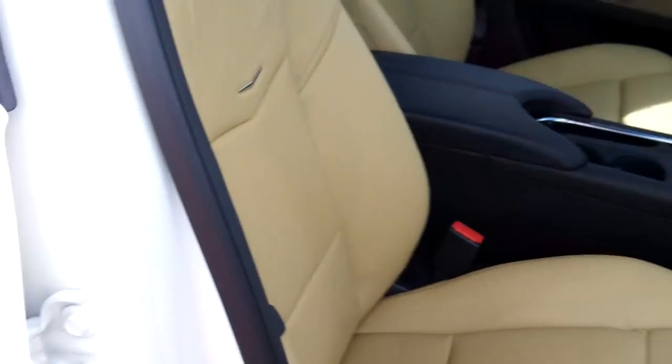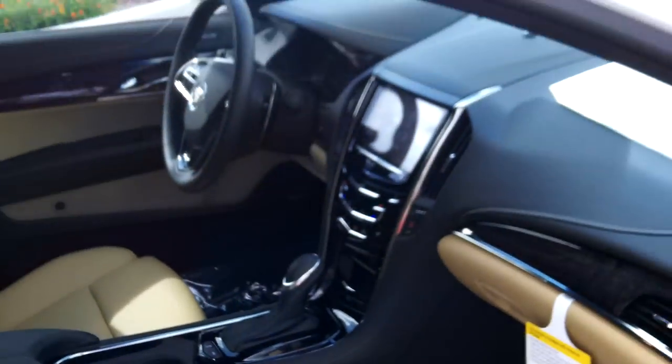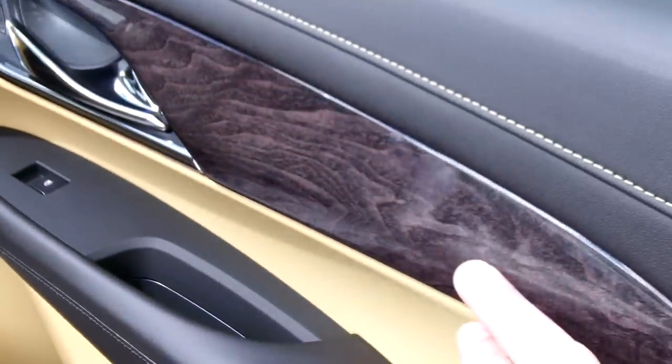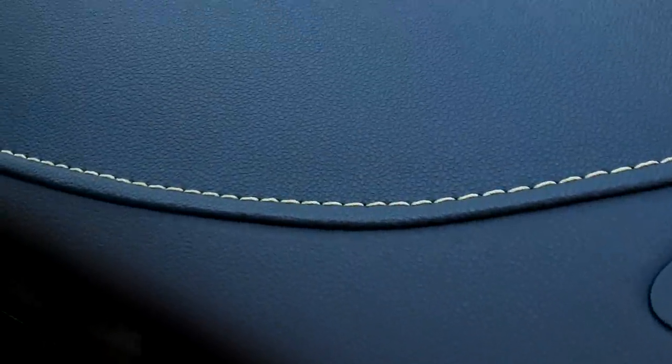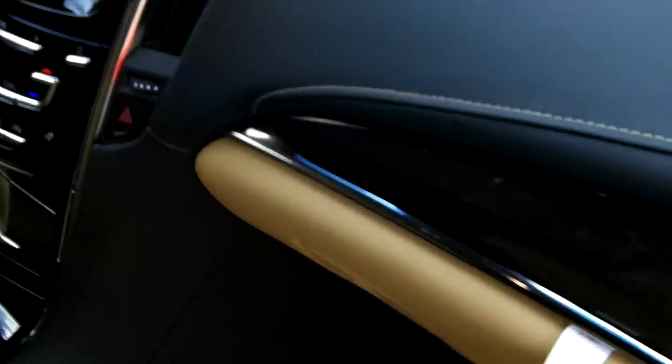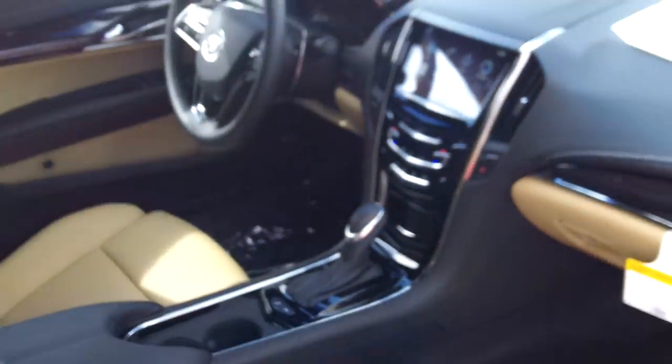This is a driver's car. Leg bolsters pull out right here — these extend. More of the dark olive ash over here. Opposed sound system. The fit and finish on this car is outstanding.